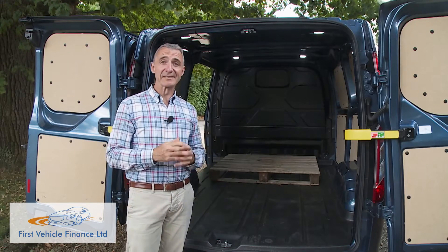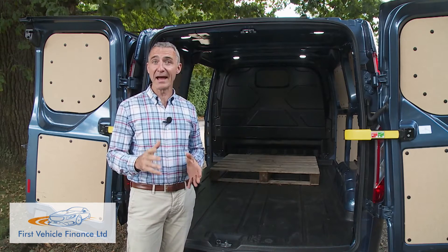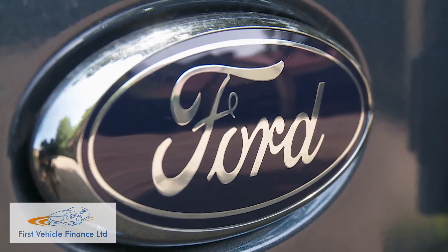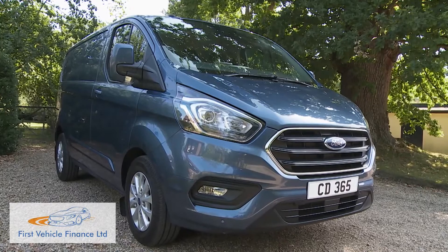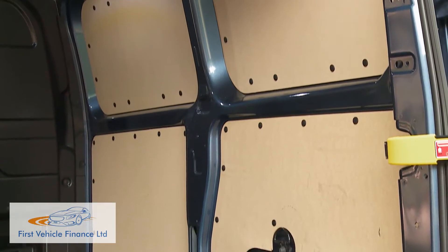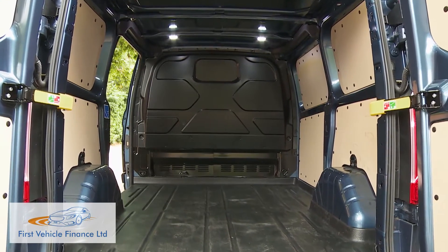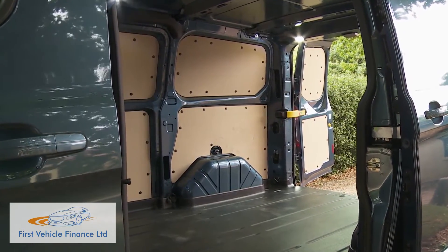Flexibility in load-carrying practicality is a fundamental requirement of any van, and Ford has done its best to nail that here. For this test we've selected a typical L1 H1 Transit Custom with standard wheelbase and roof heights, capable of carrying up to six cubic metres. There's a load area height of 1,406 mm with a class-leading width between the wheel arches of 1,351 mm, plus a load area length of 2,554 mm.